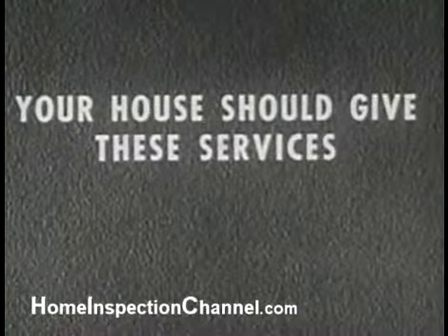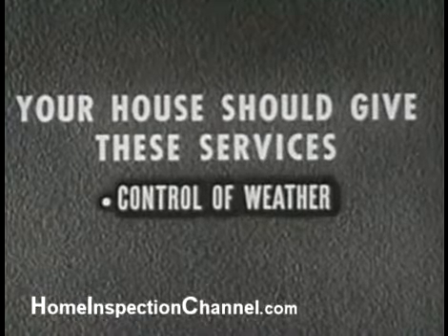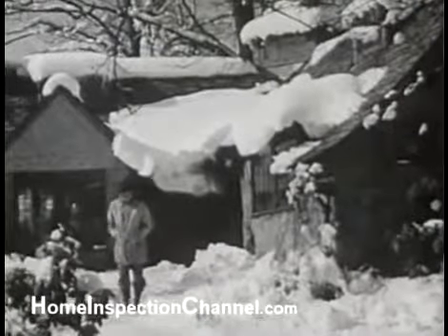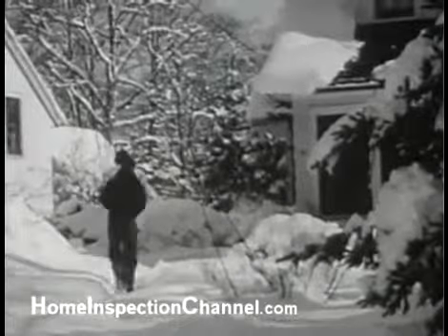What services should our houses give us, and how can we help to get them? First, there should be control of weather. Your house should protect you from extremes of weather — cold and heat, snow, wind and rain.